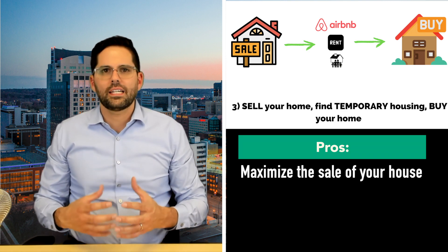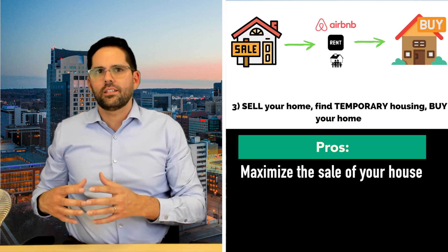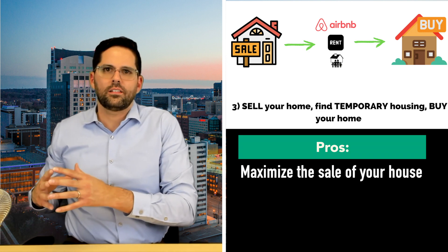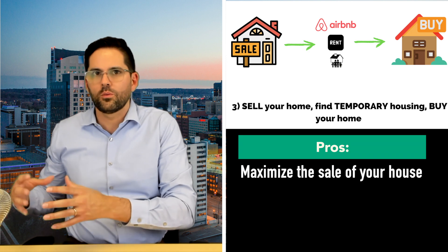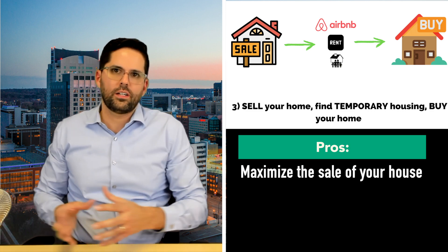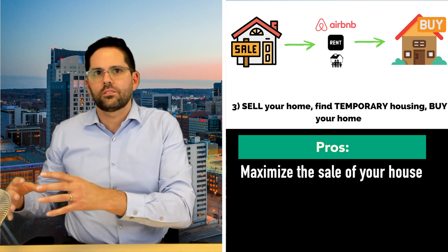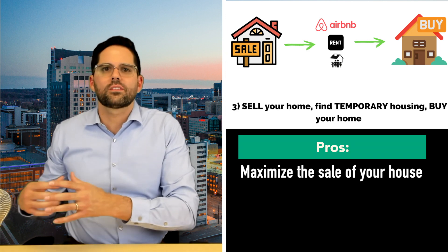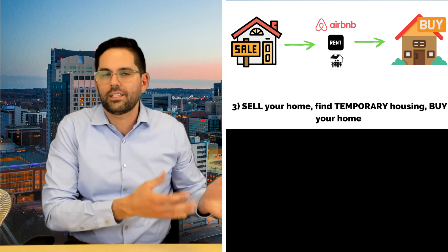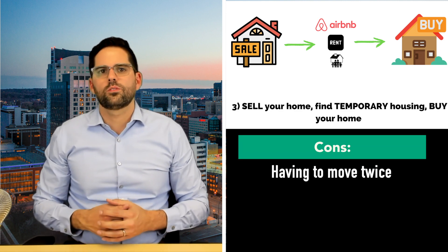Another nice thing about this strategy is you can maximize the sale of your house. A lot of times when sellers are selling their homes while also looking to buy, they may not pick the highest or best offer because they're choosing a buyer who's more flexible and willing to work with them. In this case, you can take the offer that gives you the highest profit and then focus on finding and buying the house later.